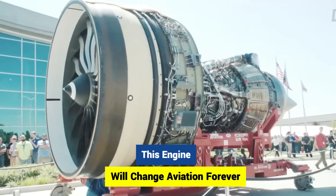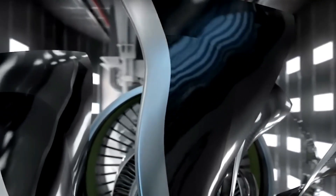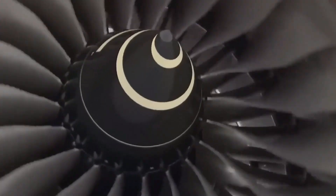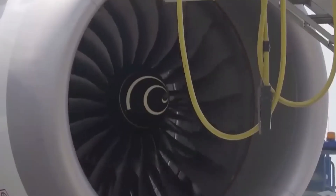Hey there, aviation enthusiasts. Welcome back to our channel. Today, we've got some groundbreaking news that's set to revolutionize the world of aviation. Get ready to buckle up because we're about to introduce you to the game-changing F-130 DualPod engine.